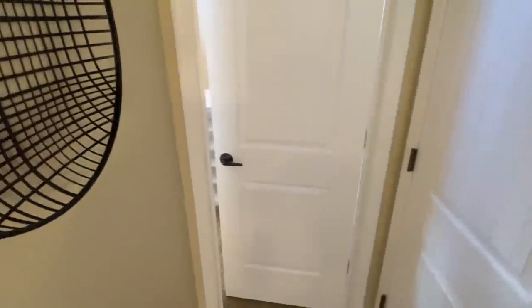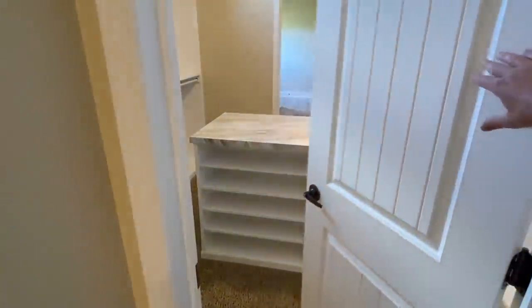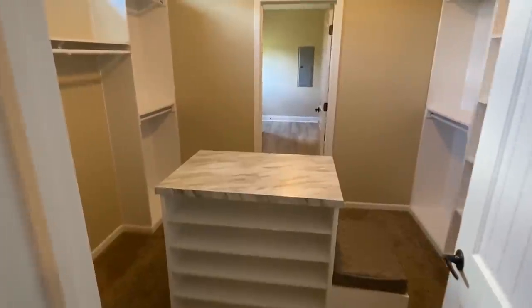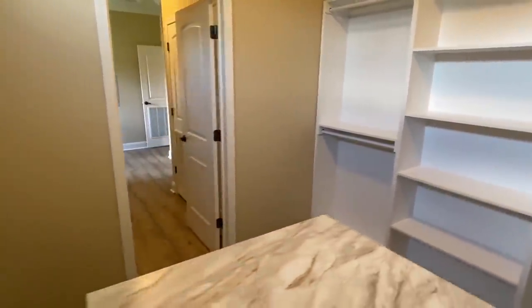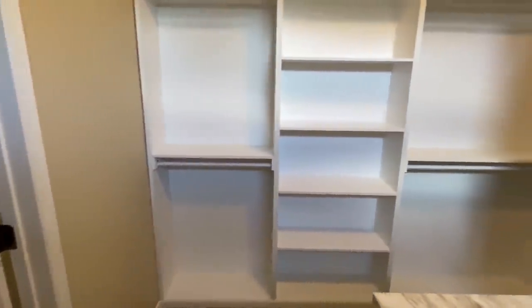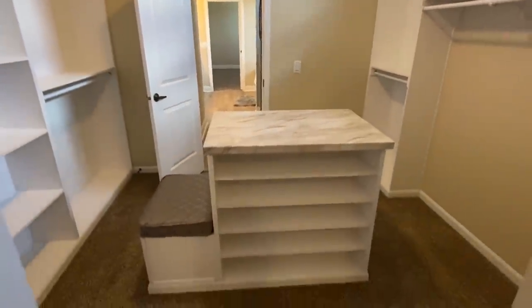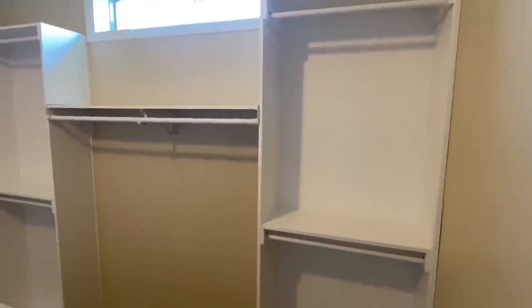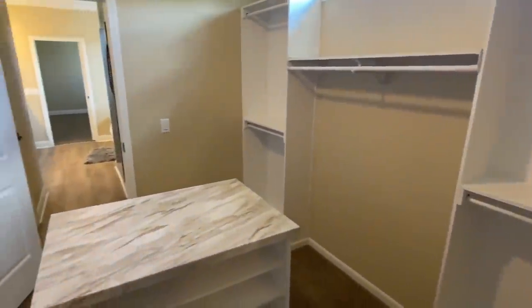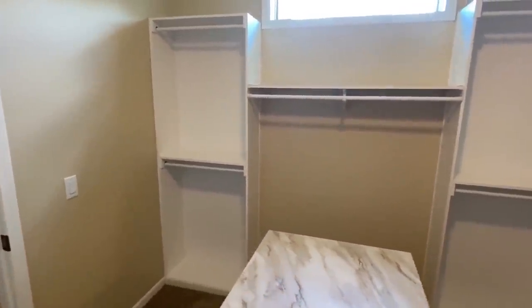You're wondering where the closet is in the main bedroom — there you go. Yes ma'am! Look at all those racks. We've got the little island area, a sitting area, and then shoe racks for your shoes. Wow.